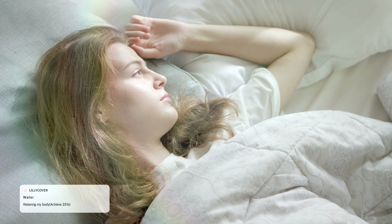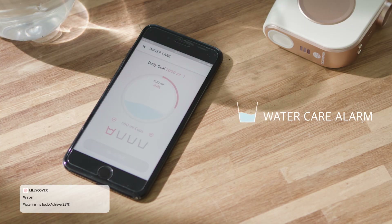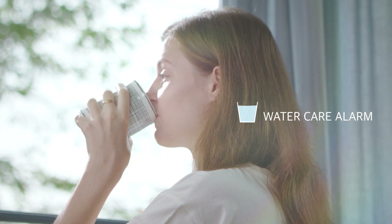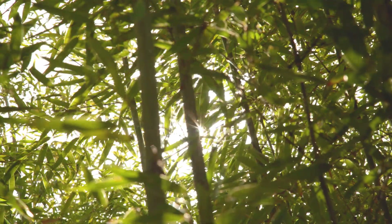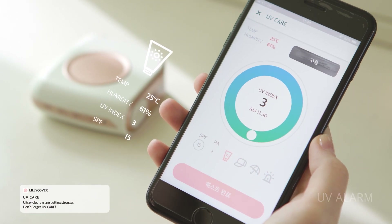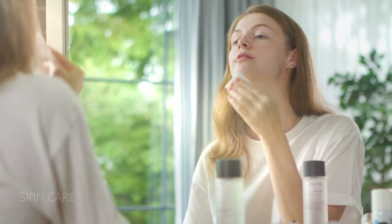Lily Cover provides daily quests for your skin. It tells you when you need to moisturize, and provides daily UV index forecast values. With Lily Cover, you can develop a healthier skin habit and better take care of your beauty.